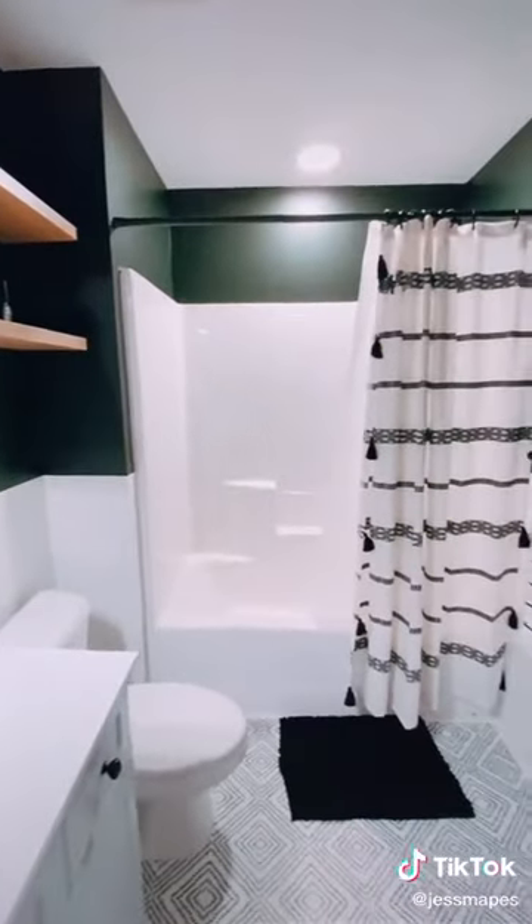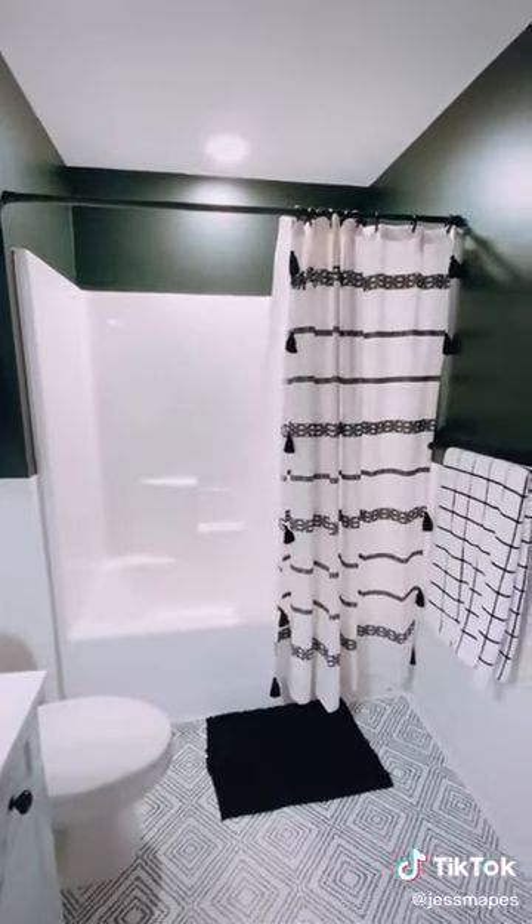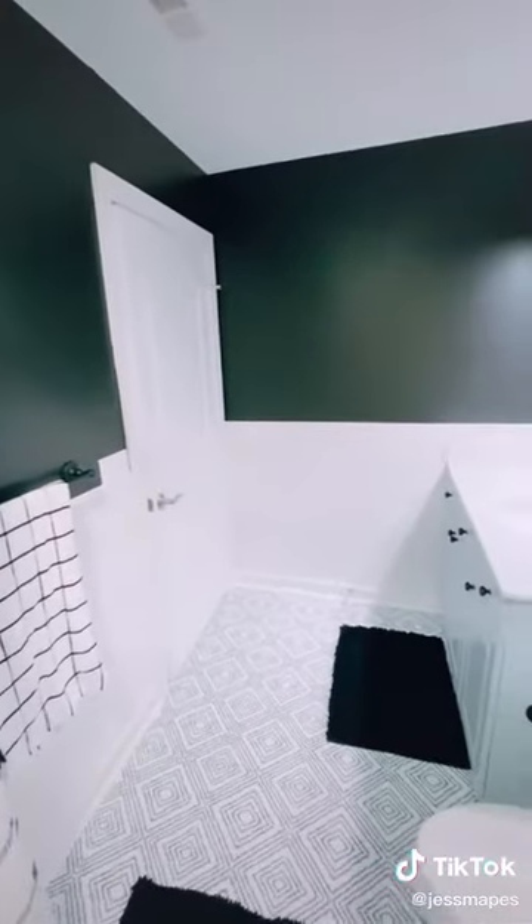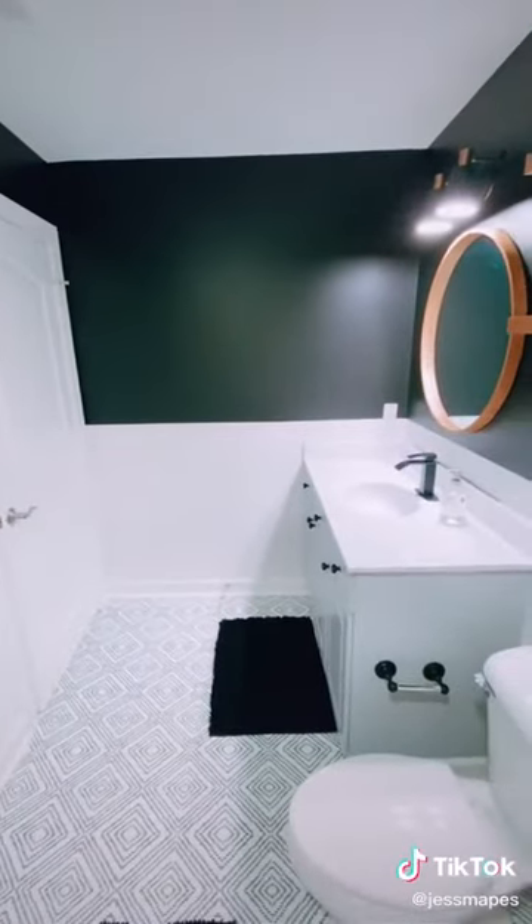One thing I did want to say is a lot of people asked if I did anything to my shower or bathtub — and no, I have not done anything yet. Maybe in the future, but I'm not sure. I also spent money on this two-pack of bath mats from Walmart, it was like $12. Seriously obsessed with this floor. And the really cute bath towel I have hanging up is $4 at Target — obsessed with that as well, I put them in all my bathrooms.